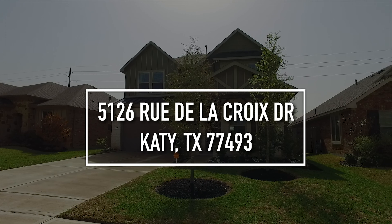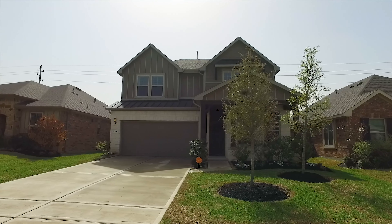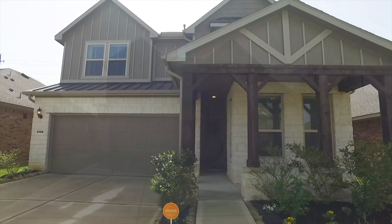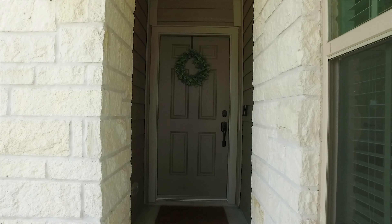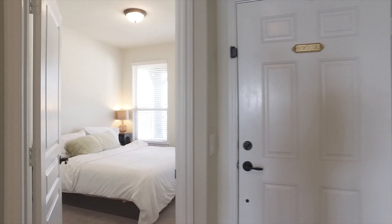Welcome to the walkthrough video tour of this lovely Katy, Texas home. It's a four-bedroom, three-bathroom home with 2,530 square feet inside. This porch is amazing, and the attached garage is great too. This home was built in 2018 and is spectacular.